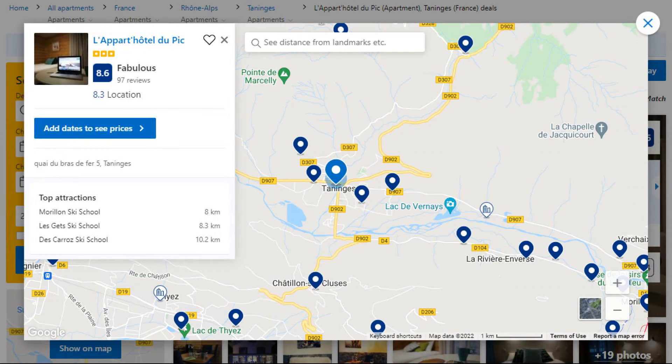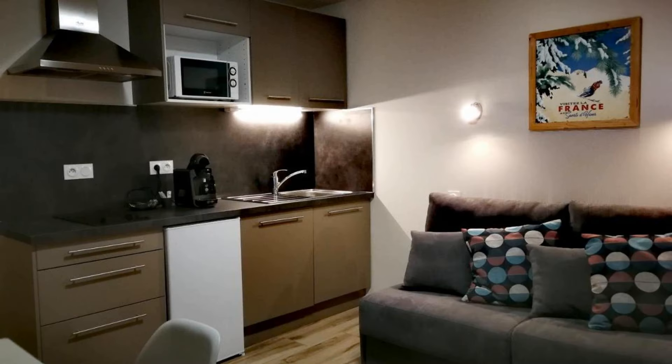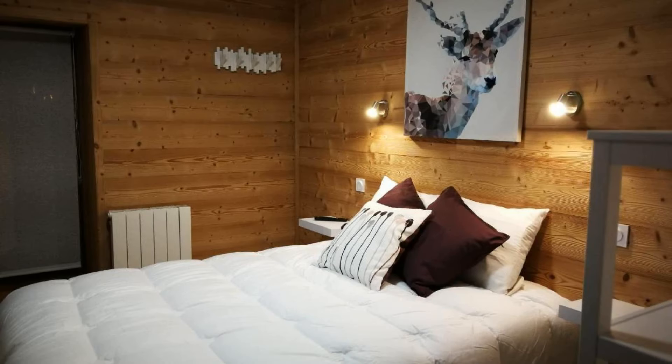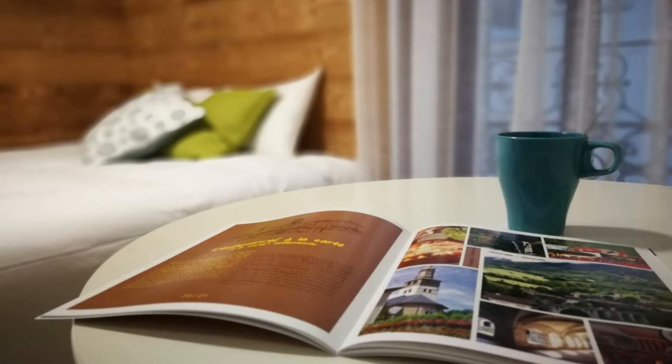Number 5. This is a 3-star property. The location of the property is outstanding and the guests love walking around the neighborhood. Check-in time is 6 pm and check-out time is 10 am. Guests are required to show a photo ID and credit card at check-in. Pets are not allowed in this property.